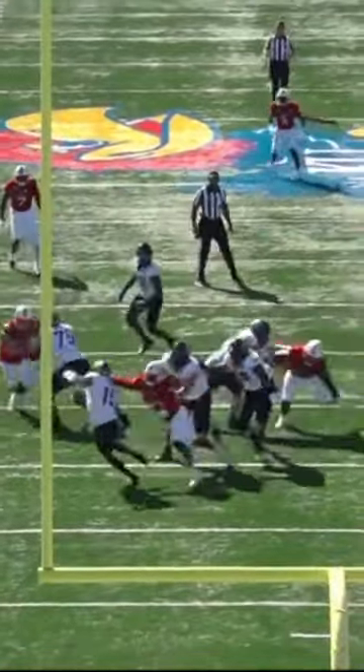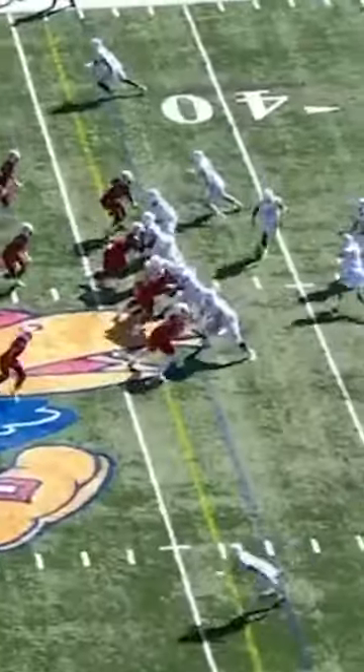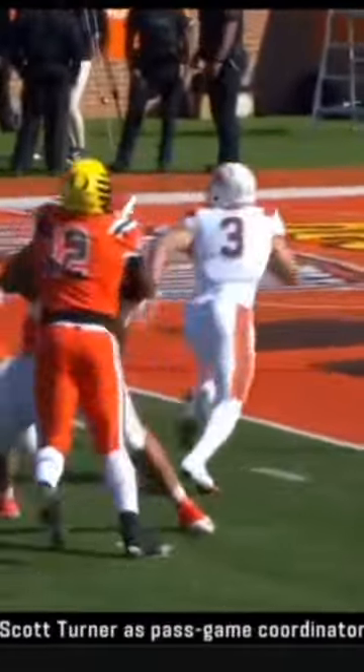He's got very good lateral agility and is able to change direction and make tackles in the open field. He does lack the bend other edge defenders have in this class, but he will surely be able to make it as a rotational pass rusher right off the jump.